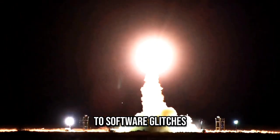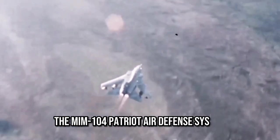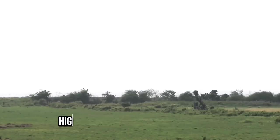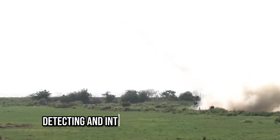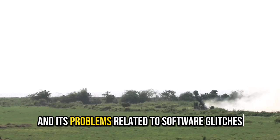Another instance demonstrating the system's vulnerability to software glitches was observed during the 2003 Iraq War. In this conflict, the MIM-104 Patriot Air Defense System misidentified an RAF Tornado fighter jet. Two Patriot missiles were fired at the aircraft, but due to a software error both missiles missed their target, highlighting the system's limitations in accurately detecting and intercepting incoming threats.